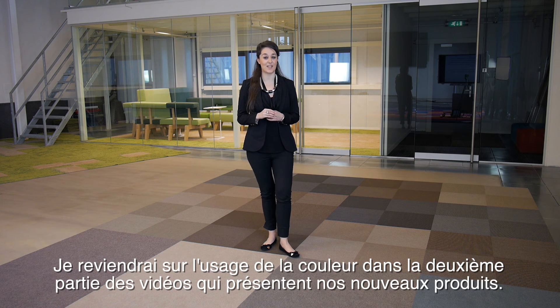I will talk more about using colour in the second part of the videos, showing our new products.